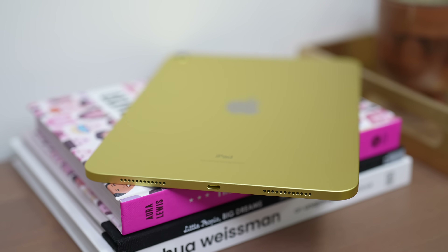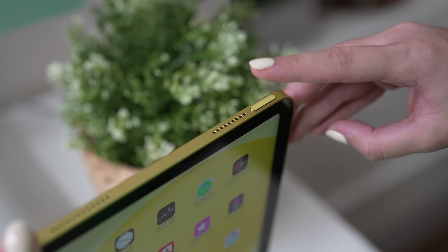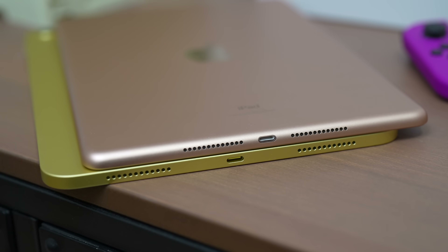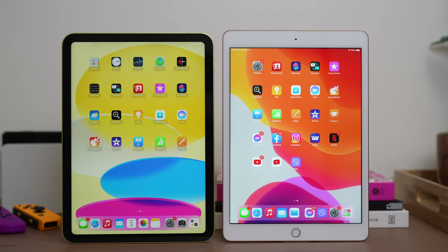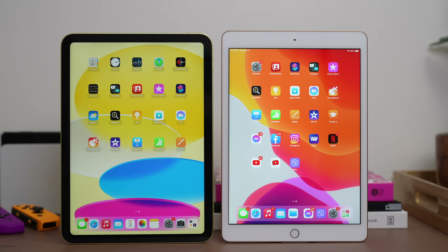We now have a true stereo speaker setup dito sa ating bagong iPads, and of course a fingerprint sensor sa kanyang power button to unlock the device. Audio-wise, napakaganda ng output na meron tayo dito sa bagong iPad 10th generation compared to its predecessor. What made me sad is the missing headphone jack. But having a good set of speakers with no headphone jack is still better than having mono speakers with headphone jack.